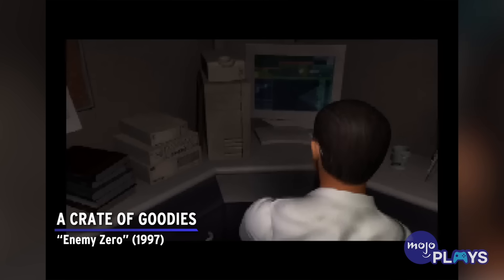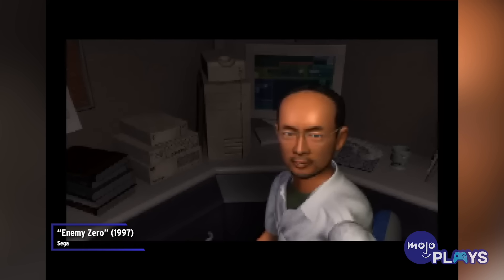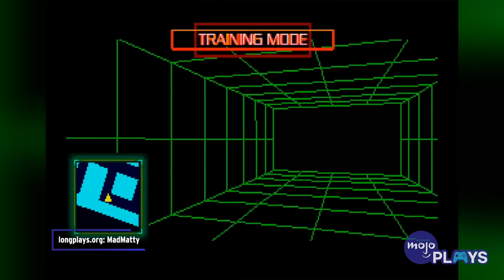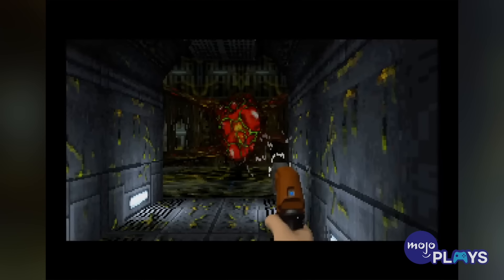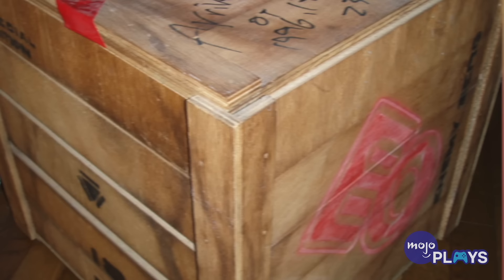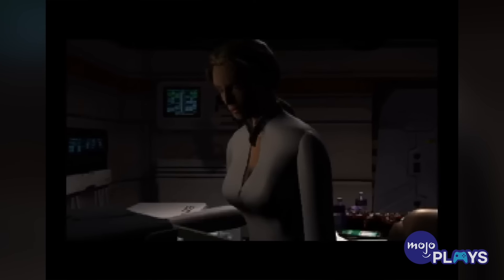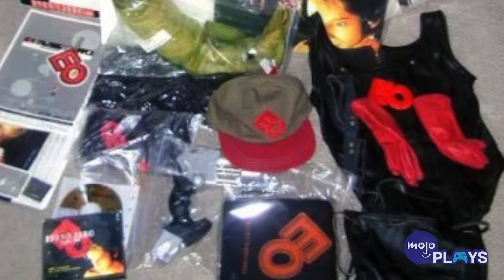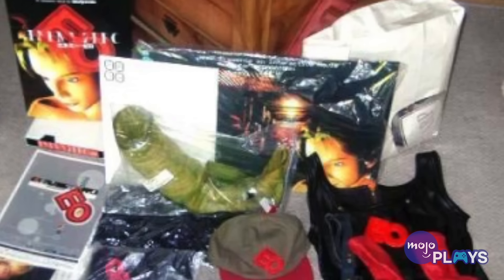A Crate of Goodies — Enemy Zero. Released for the Sega Saturn in the mid-90s, Enemy Zero is a mostly forgotten horror-adventure game that had one of the most insane limited editions we've ever heard of. It was an actual crate, exclusive to Japan, of which only 20 were made at around $2,000 a pop. These were also hand-delivered by the game's director, Kenji Ino. This edition came with some bizarre items — among the traditional things like a t-shirt and stickers, there was a model of an enemy's corpse that oozed bodily fluid. But perhaps the weirdest inclusion is the full leather outfit worn by booth girls to promote the game at the 1996 Tokyo Game Show.